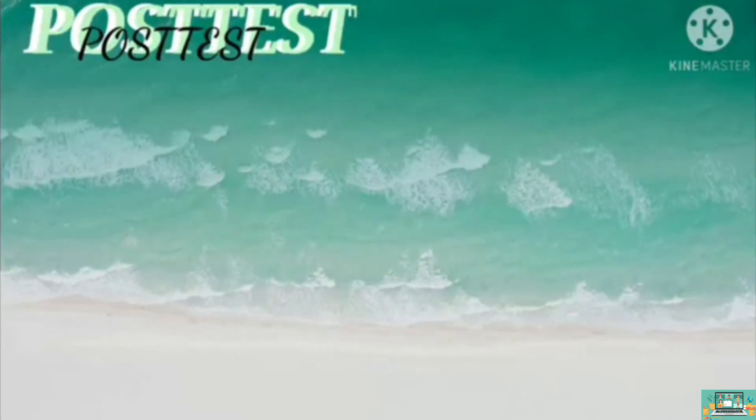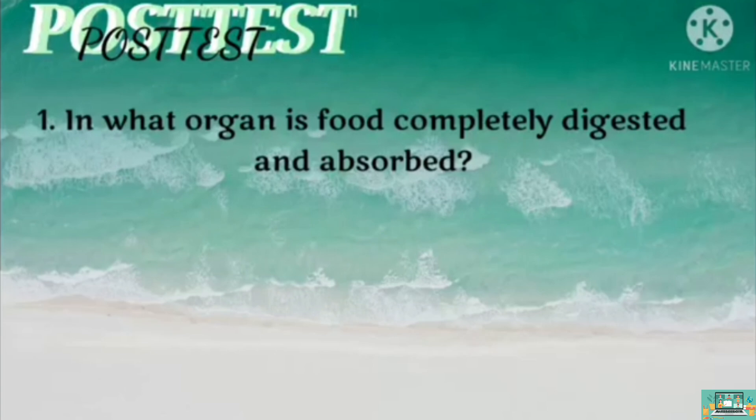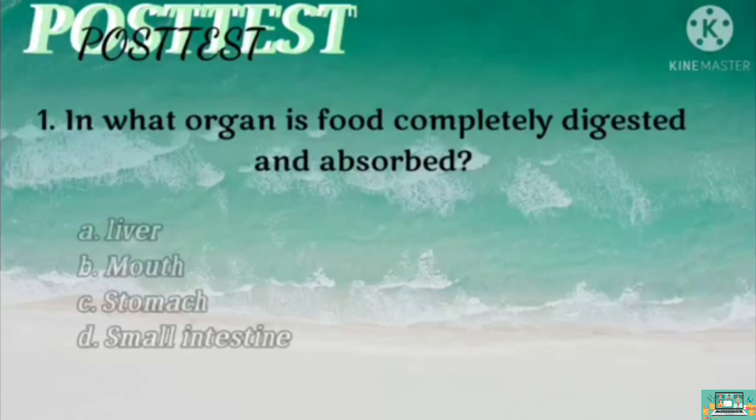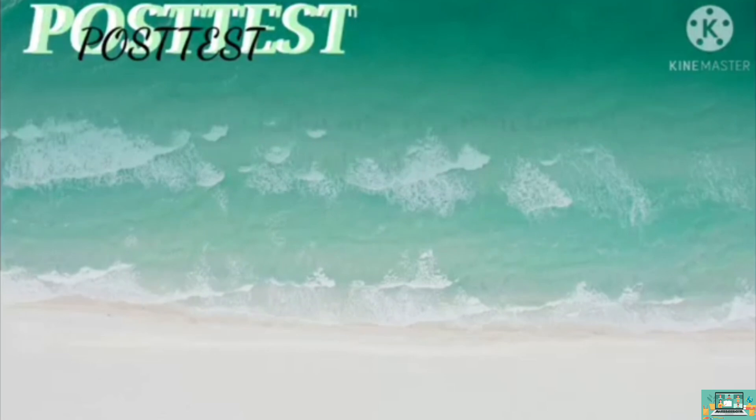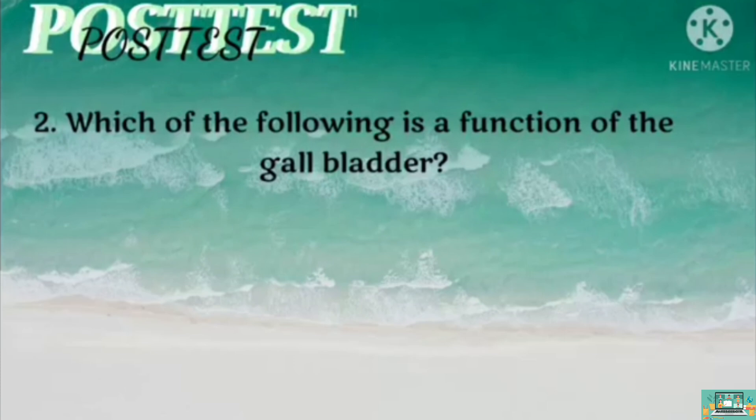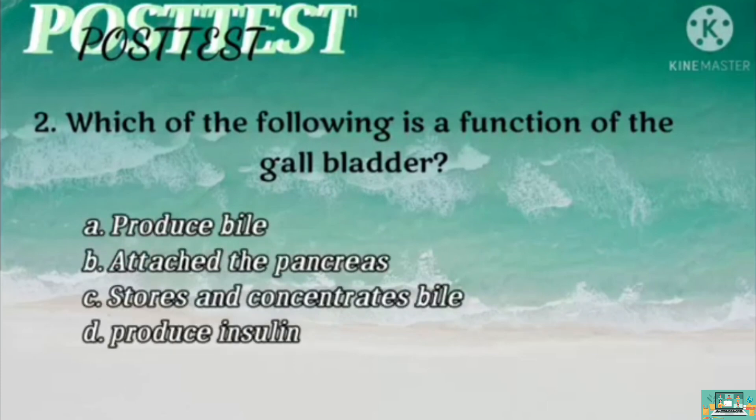After our lesson on digestion, answer the post-test. Question 1: In what organ is food completely digested and absorbed? Is it A, liver? B, mouth? C, stomach? D, small intestine? Question 2: Which of the following is a function of the gallbladder? Is it A, produce bile? B, attach the pancreas? C, stores and concentrates bile? Or D, produce insulin?